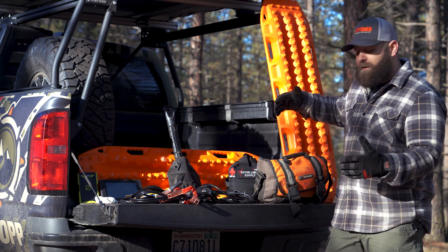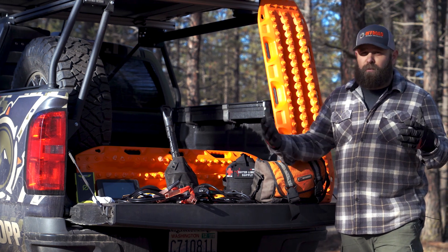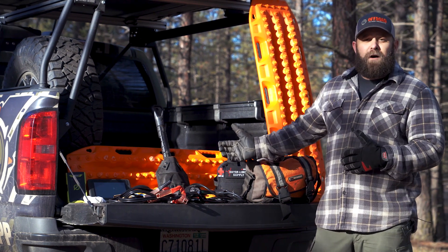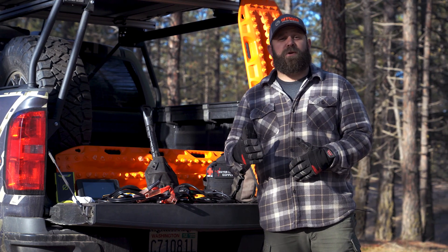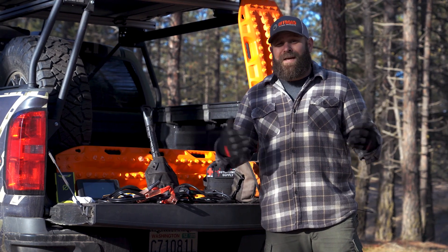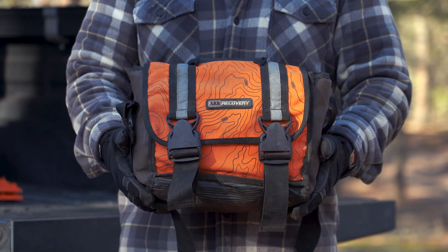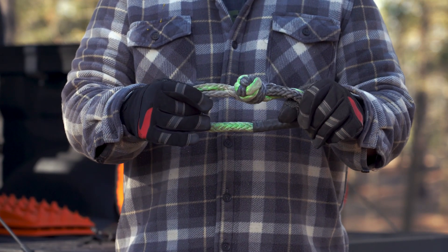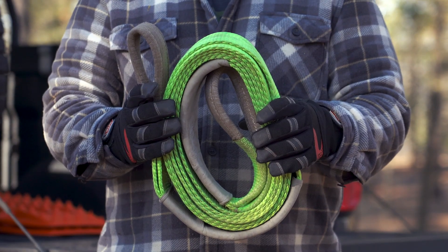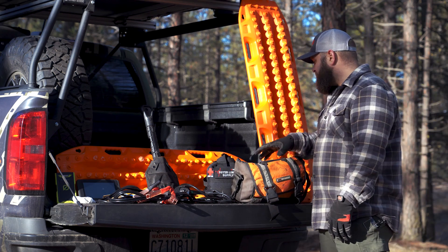We're gonna start off with some recovery gear. Always have some gloves with you — whether you're running winch line or fixing something, it's always great to have gloves to protect your hands, especially when it's cold like it is today. I think it's like 19 degrees outside. Make sure you've got a good recovery bag, snatch blocks, soft shackles, a tow strap — anything winch-related for towing people is always a great thing to have in your truck.